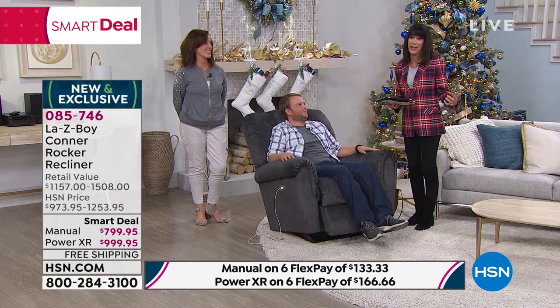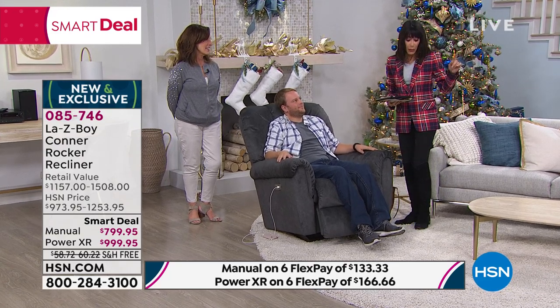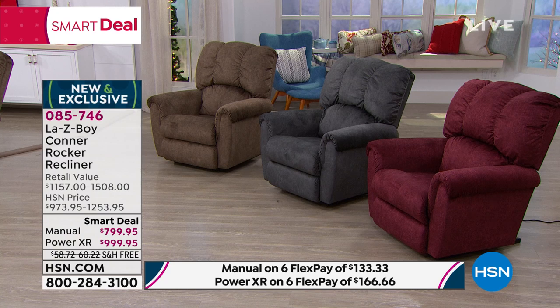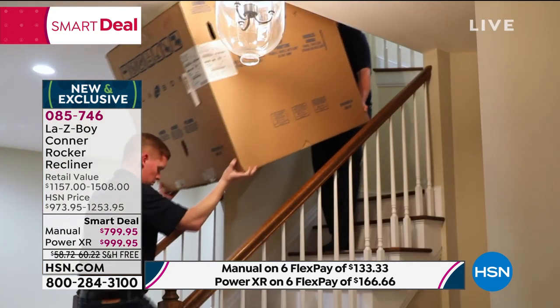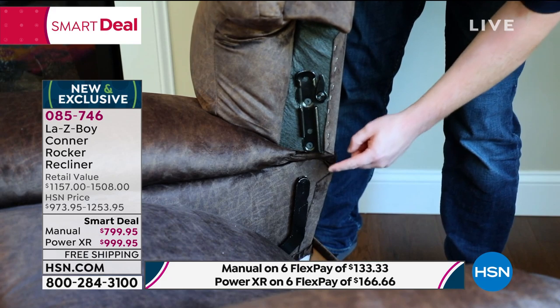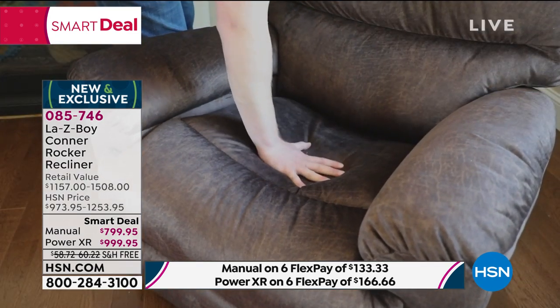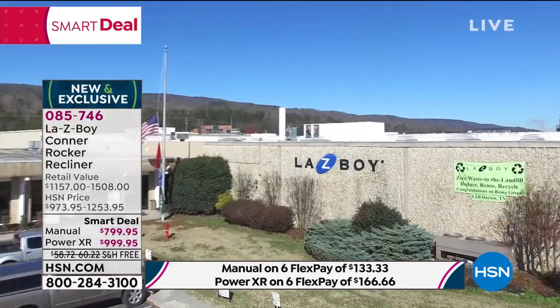You're buying this today at HSN for the very first time. Over $500 in savings, in-home delivery and in-home setup, free shipping and handling — all included. The air memory foam cushion is an additional $129 value you're getting. Let's talk about manufacturing: Lazy Boy is made right here in the USA at four plant locations. Corporate headquarters is still in Monroe, Michigan, where they started 92 years ago, with a plant also in Dayton, Tennessee, and over 10,000 employees.